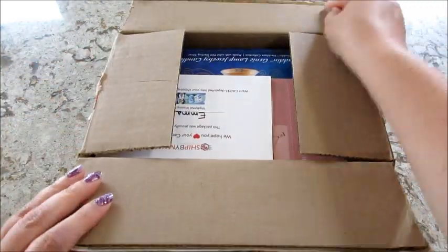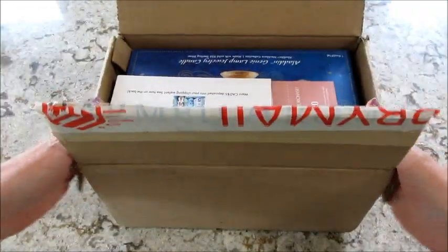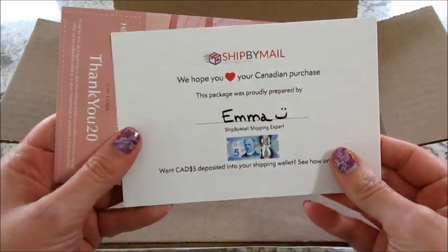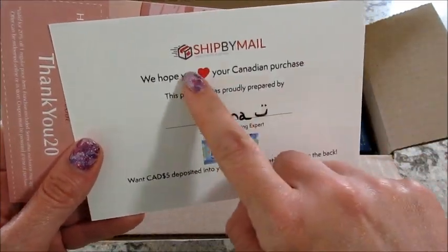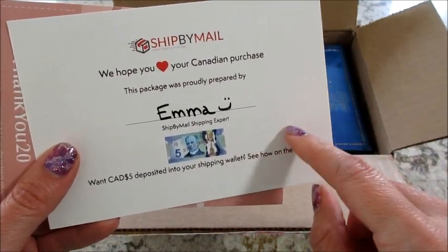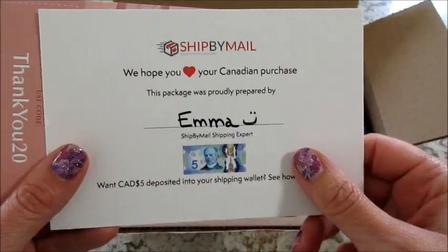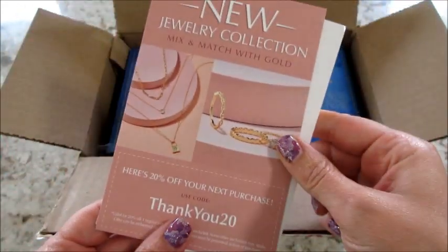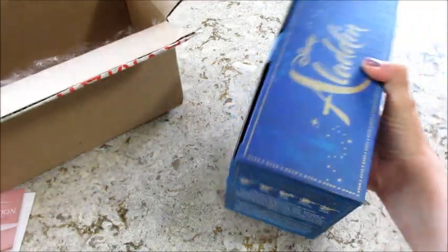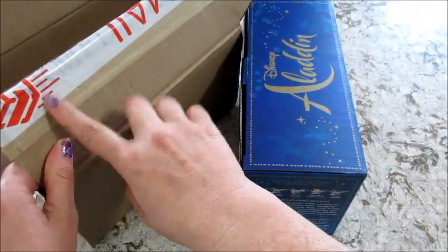Hi guys, welcome back to my channel! Today I have an unboxing and reveal from Charmed Aroma — this is their brand new Aladdin candle. I did have to order this through Ship by Mail, which is a third-party shipper, because this is only available in Canada. I'll leave a link below in case you want to save some money off your first order through them.